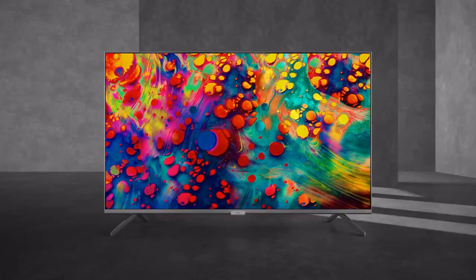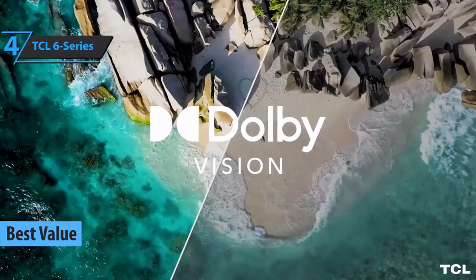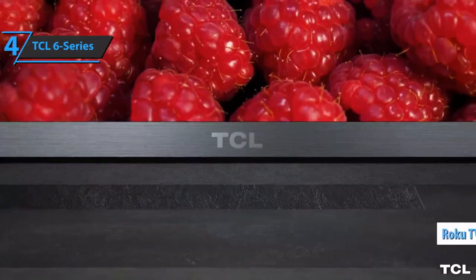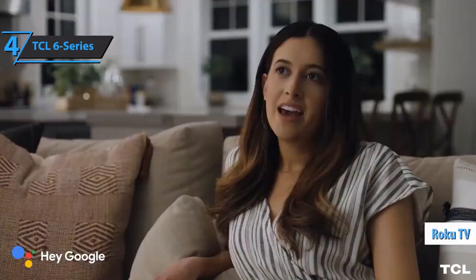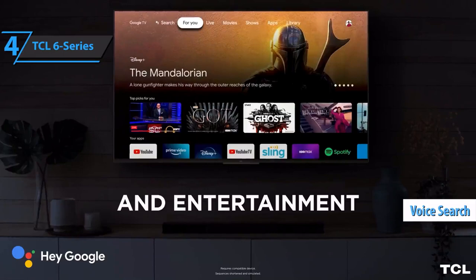TCL has loaded this mid-range set with more top features than ever before, improving the quantum dot enhancement screen and mini-LED backlight, all supported by their best video processor to date. The TV offers one of the best implementations of Roku TV you can buy, and includes voice search with a microphone built directly into the remote for convenient use.